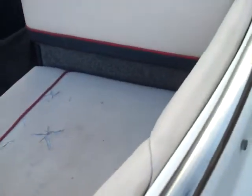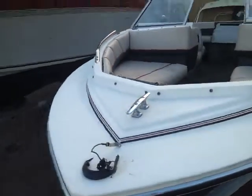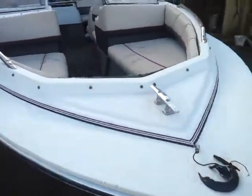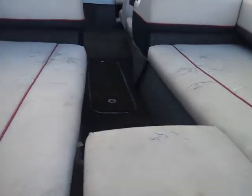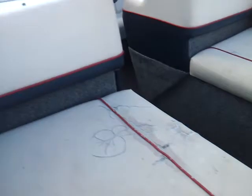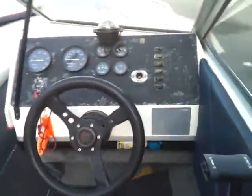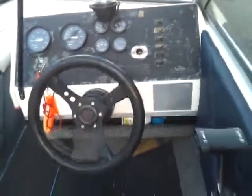The wood's not rotten. Just a shot of the dash there — the gauges do work.